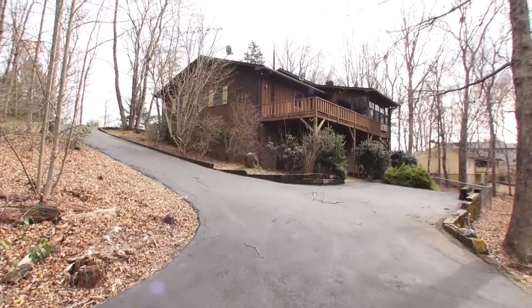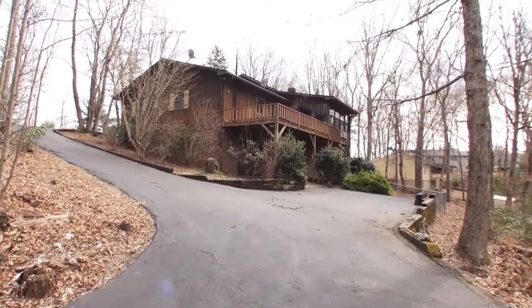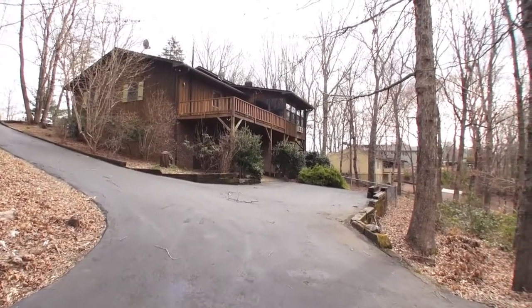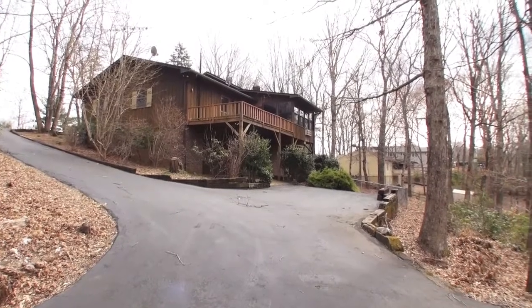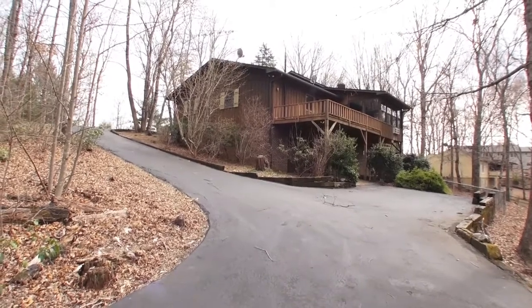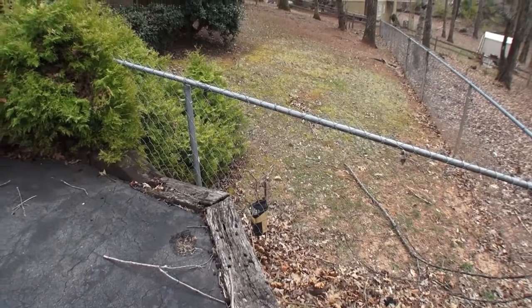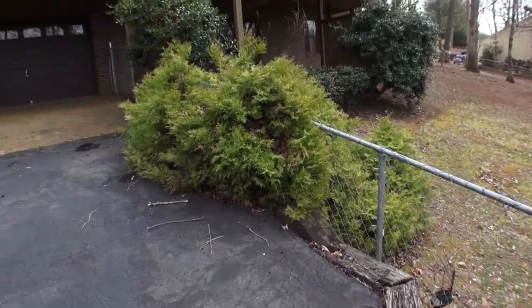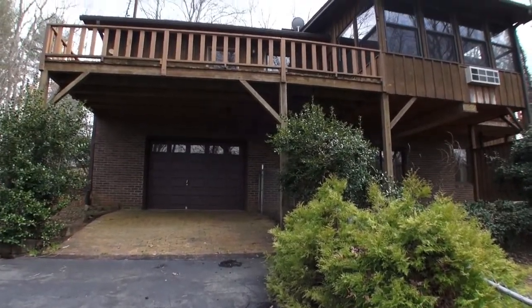There's plenty of parking here at 206 Oak Forest Lane. You saw the two-car garage on the main level; there's also a single-car attached garage down on the lower level — you can use it as a workshop or park your car in there too. Looking at the lower level and backyard, it's fenced, so if you have pets you've got a nice fenced yard. You can see that single-car garage and then up to the right is the sunroom.